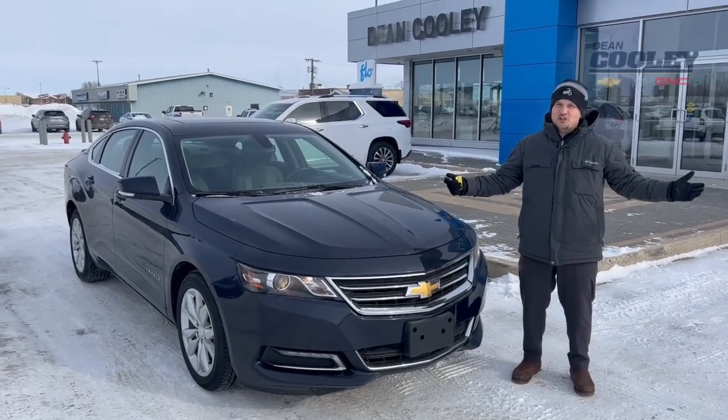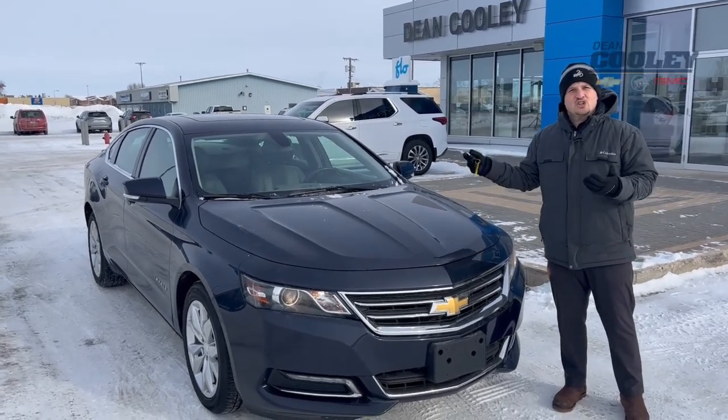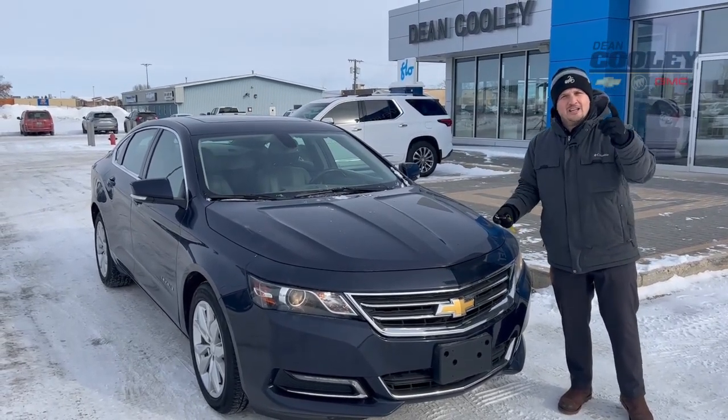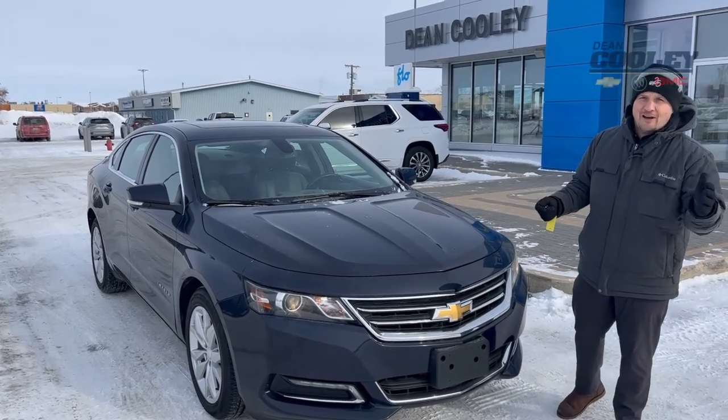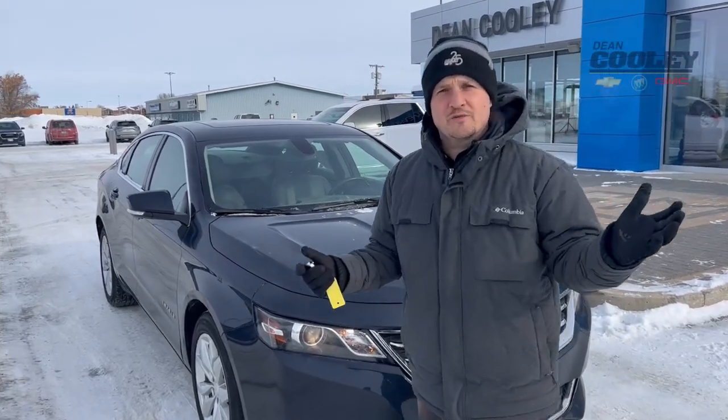Hi, I'm Brian here from Dean Cooley GM and I'm standing with this beautiful 2019 Chevrolet Impala LT with about 103,000 kilometers. It's our Dean Cooley GM Pick of the Week, so if you think you're interested, maybe watch this video.